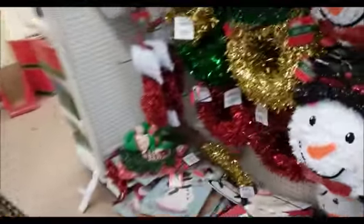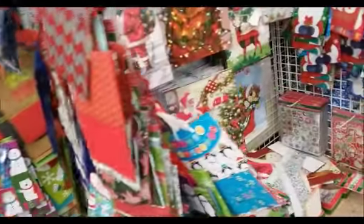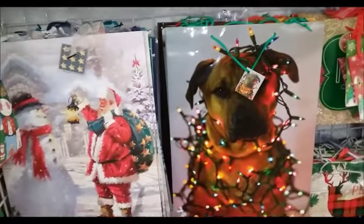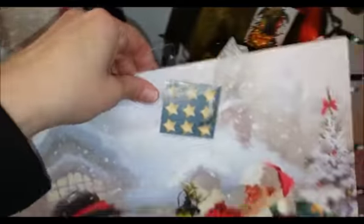On days like today, the day after Christmas, you sort of have to guard your cart. I've heard of people taking stuff out of your cart. Oh, that is cute, and that is too. All this is 50% off — 50 cents each.